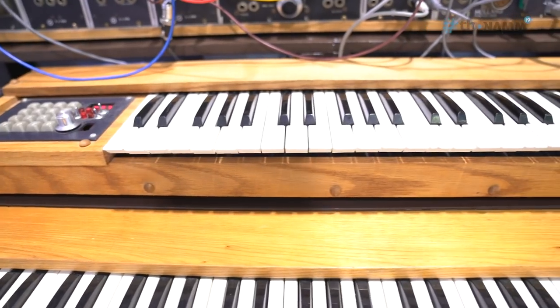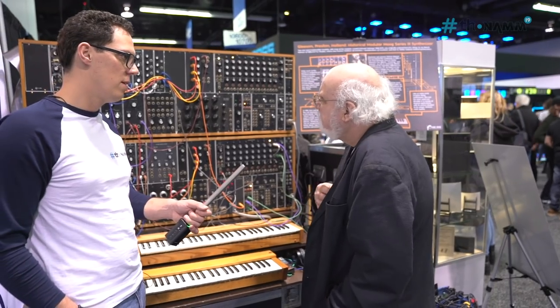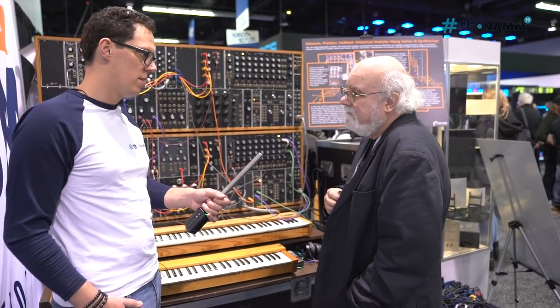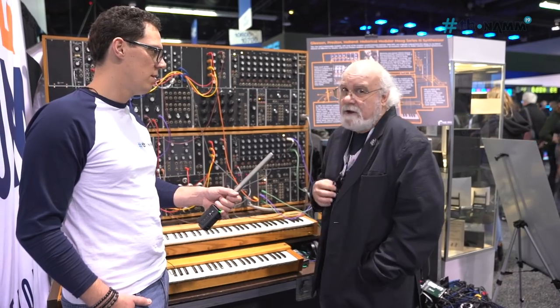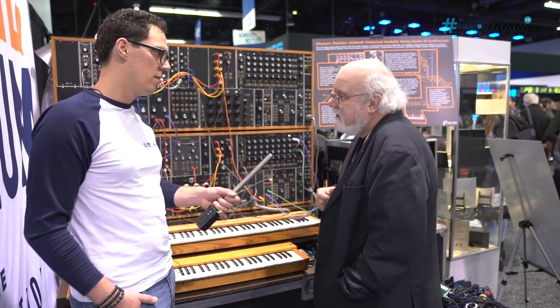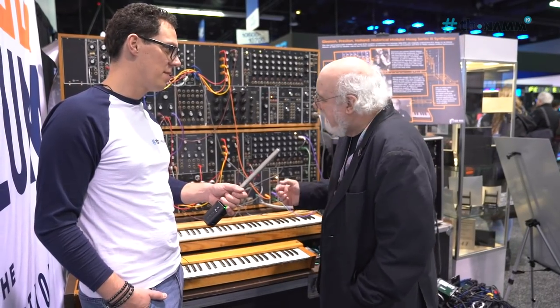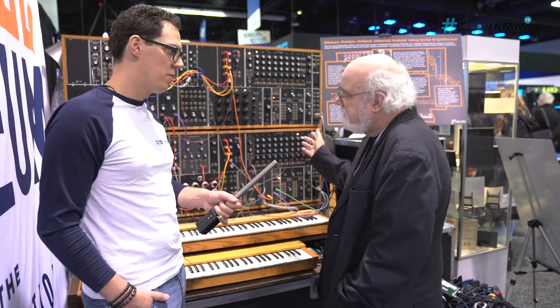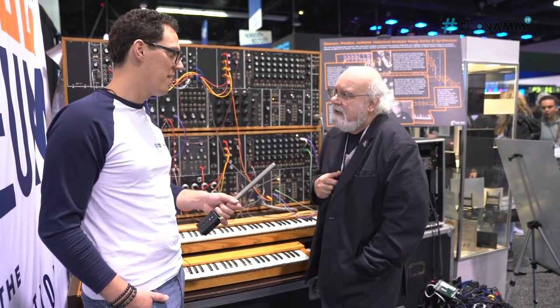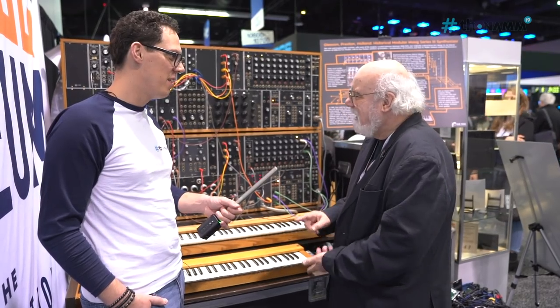This synthesizer was purchased in the early 60s by Patrick Gleason, who owned a very famous studio in San Francisco called Different Fur. Later he sold it to Don Preston, who was of course in the Mothers of Invention, and Don Preston used this machine to do the soundtrack for Apocalypse Now.